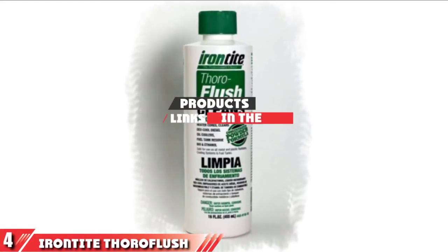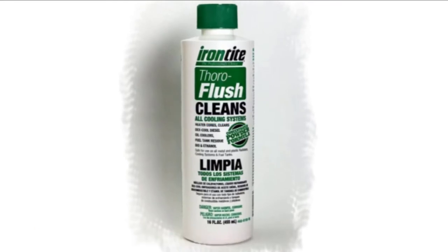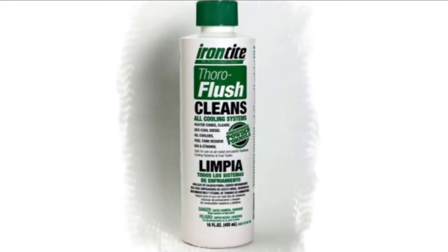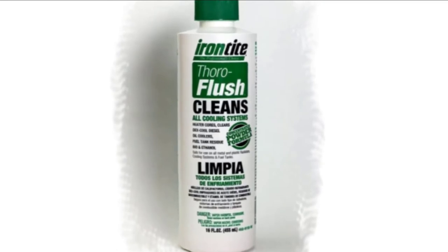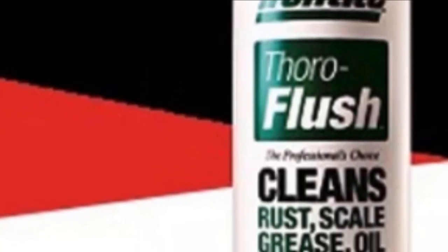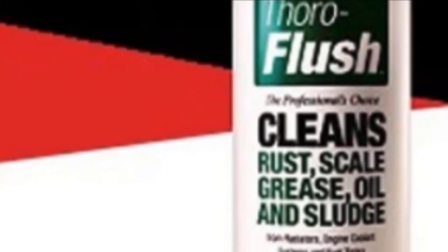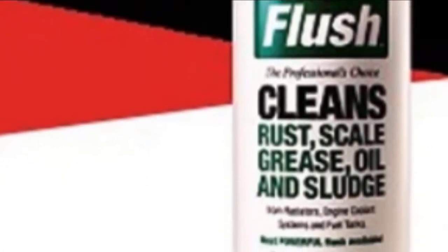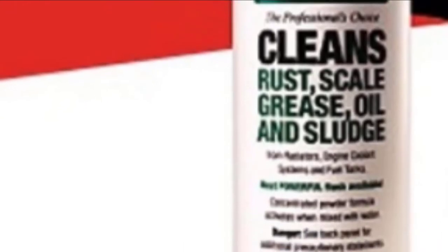At number 4, we have Irontide Thorough Flush. Irontide Thorough Flush is a highly concentrated powder chemical. When diluted properly, it provides a powerful cleaning that can help remove stubborn grease, scale, and other blockages from the radiator. To use this product, it is essential that the powder is mixed well in a container that will be easy to pour. Once the solution is ready, it can be poured in and flushed out in just minutes. You may want to repeat all of the steps a few times to ensure a thorough flush.